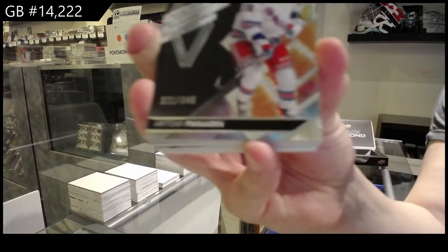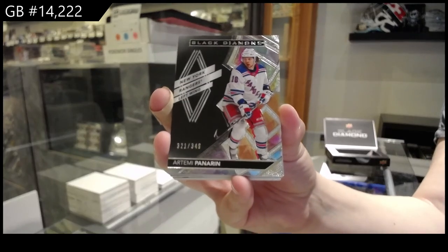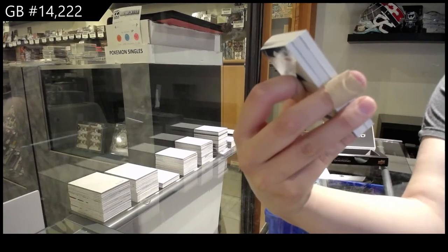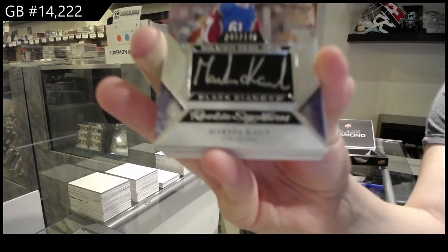We've got a base card, number 2349, for the New York Rangers, Artemi Panarin. Number 299, Silver on Black rookie signatures for the Colorado Avalanche, Martin Cot.